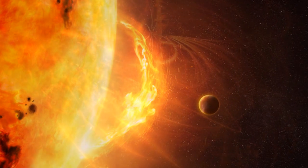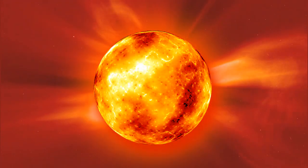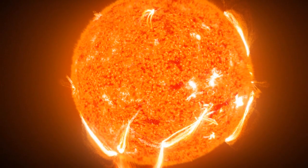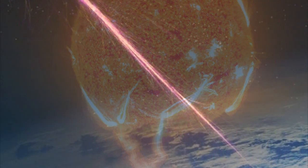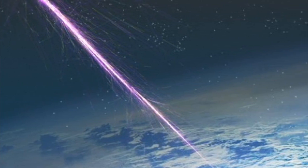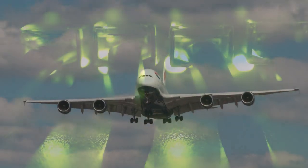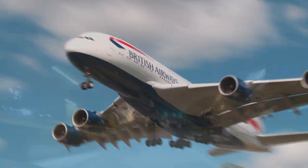The solar storm of 1859, also known as the Carrington Event, was a powerful geomagnetic solar storm during solar cycle 10 (1855 to 1867). On September 2nd, 1859, an incredible storm of charged particles sent by the sun slammed into Earth's atmosphere, overpowered it, and caused havoc on the ground. Telegraph wires suddenly shorted out in the United States and Europe, igniting widespread fires. A solar storm of that magnitude occurring today would cause widespread disruptions and damage to a modern technologically dependent society. The solar storm of 2012 was of similar magnitude but passed Earth's orbit without striking the planet.